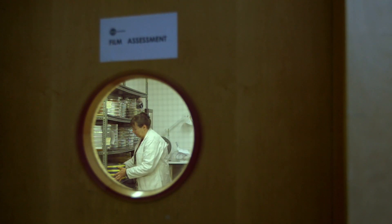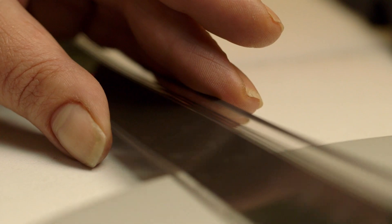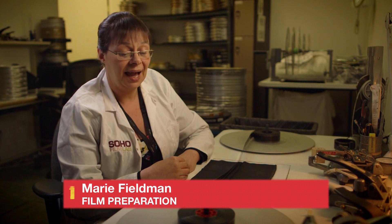When we receive all the film, we have to look at it to make sure that it's suitable for machinery transport. What that entails is hand-winding through the rolls. We'll be looking for any damage and repairing that so that the element is in as pristine a condition as possible to go onto the scanning machine.